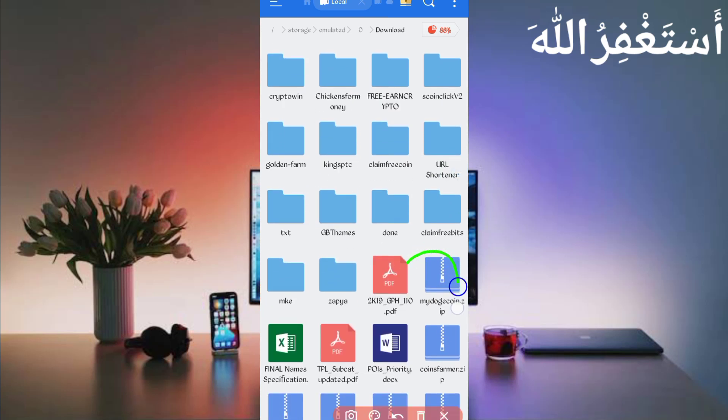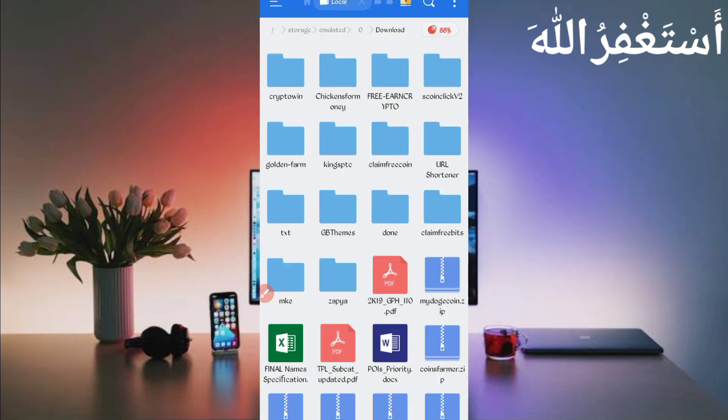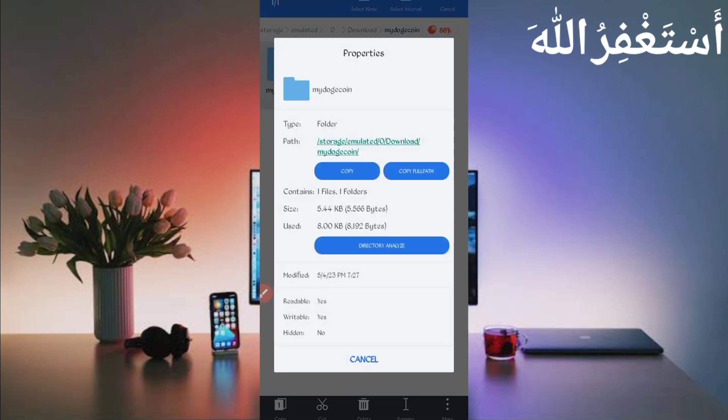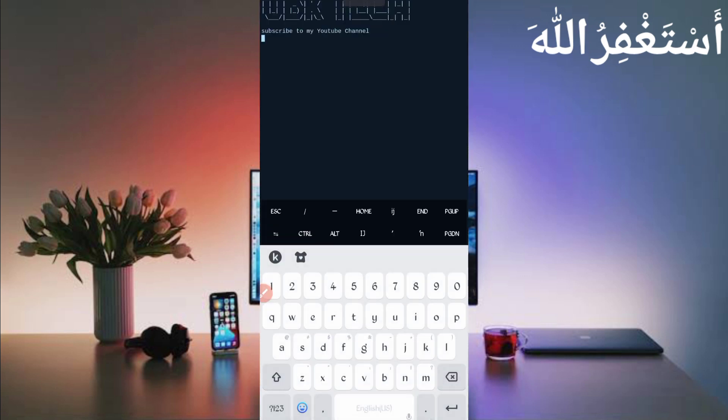Here you can see the script in zip format. First, unzip it — long press on the script file, click on More, then click Extract, then click OK. Script file unzipped successfully. Open the folder, then long press on the folder, click More, click Properties, then click Copy Full Path. Script location copied successfully. Now go back and open Termux.